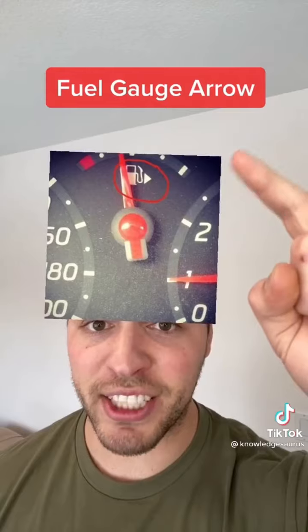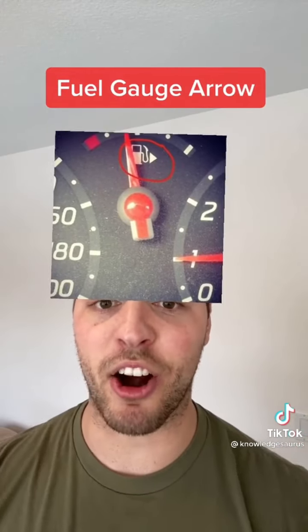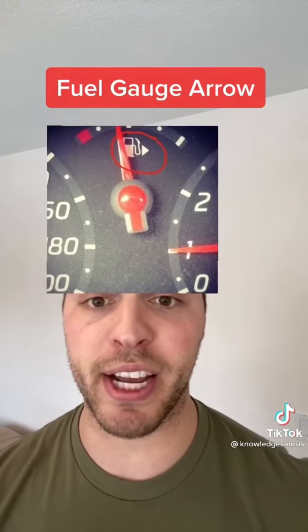Next is the little arrow next to your fuel gauge. This actually points to which side of the car your gas tank is on, in case you ever forget or are driving an unfamiliar car.